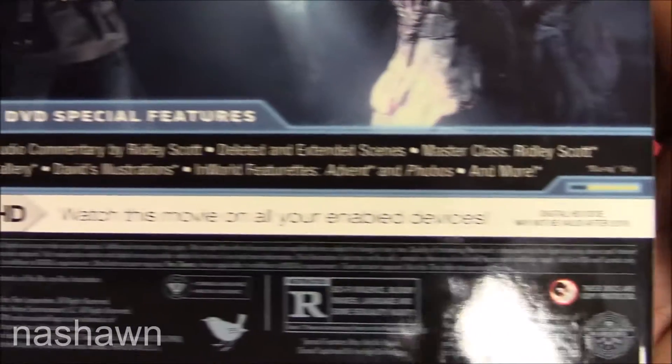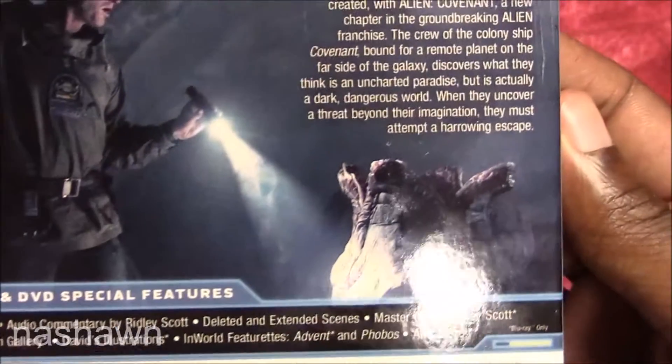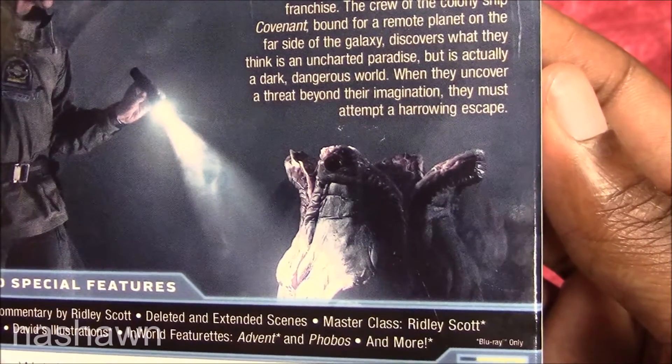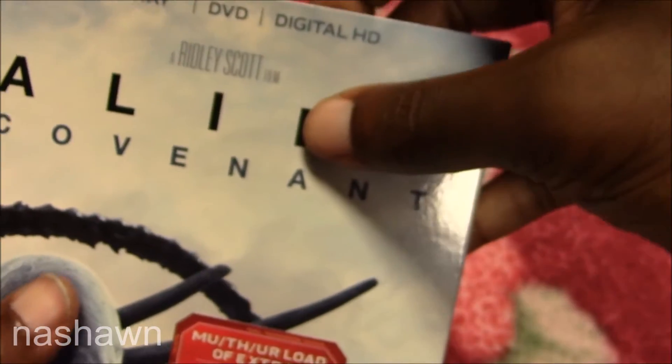I'm going to let y'all take a look at the Blu-ray and DVD special features — I'm not gonna read all that out. You can see the xenomorph opening up and about to get someone. Now let's take a look at the case and the Blu-ray cover.